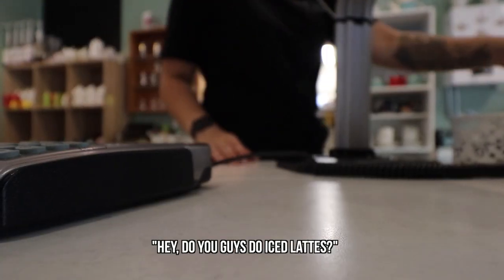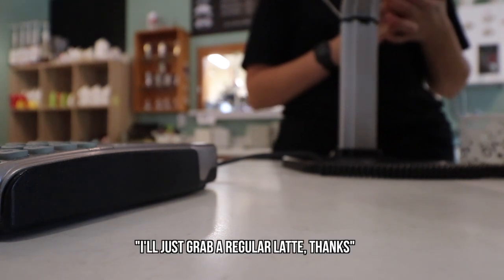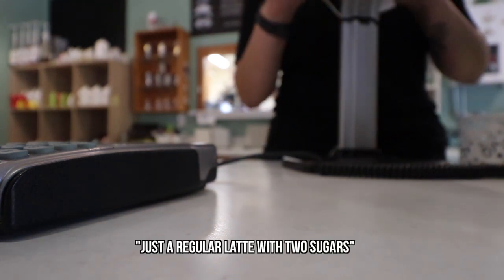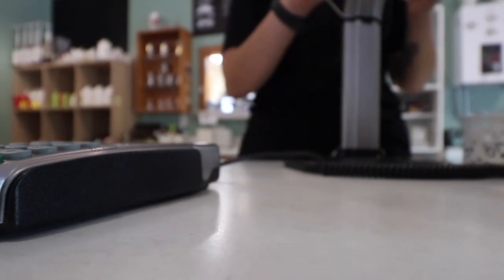At the cafe: they don't do iced lattes, just iced coffee and iced chocolate. I'm just going to get a regular latte — two sugars. Their latte comes in one size, which is the big size. Take away, please.